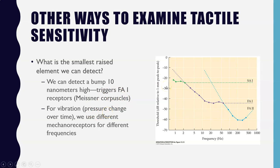For vibration, which is pressure change over time, the thresholds for our different mechanoreceptors depend on certain types of frequencies. We use different mechanoreceptors for different frequencies. Our SA1 receptors, or Merkel discs, are really useful for lower frequency vibrations. For slightly higher frequencies, we use those Meissner corpuscles. And when we get to higher areas of vibration, we use our FA2 receptors, or Pacinian corpuscles.